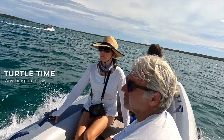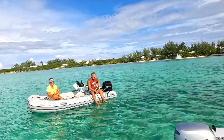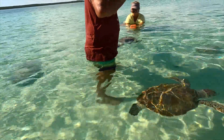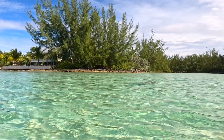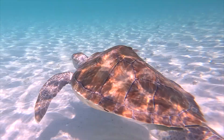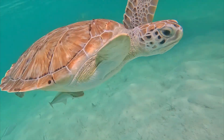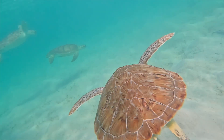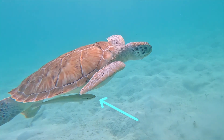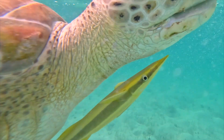The next morning we were off to see some turtles. There was a spot at the southern end of the bay where they congregate. That is not a turtle tail — it's a remora. You see them on sharks, but I didn't know they liked turtles. Sneaky suckers.